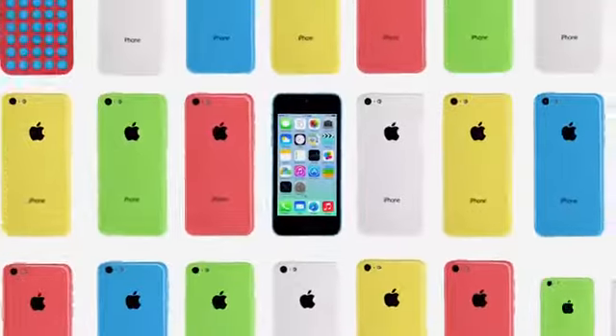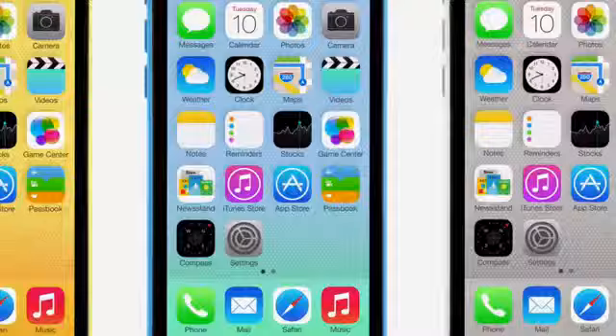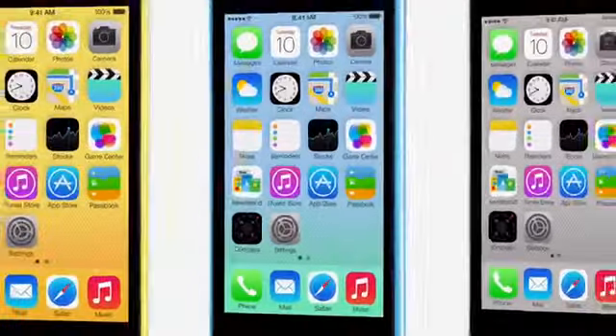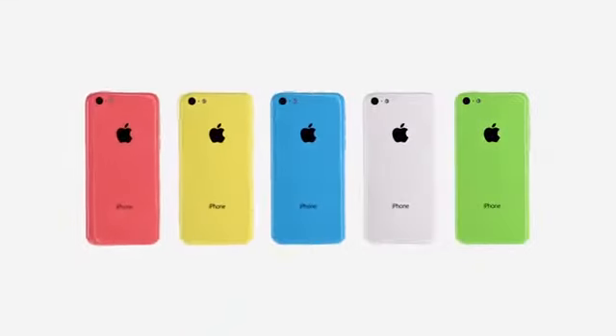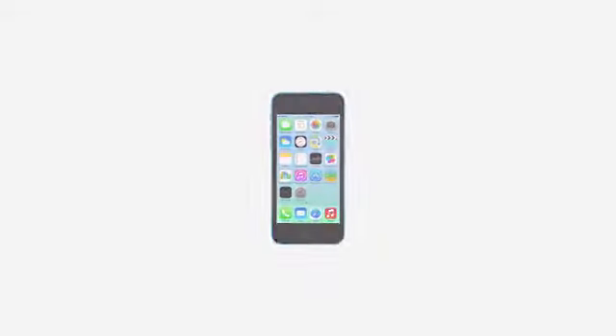I think it's quite remarkable when something feels familiar, and yet it's new at the same time. That's the iPhone 5C — the vivid realisation of hardware and software together in one device. The iPhone 5C. Thank you.